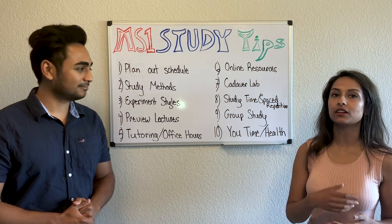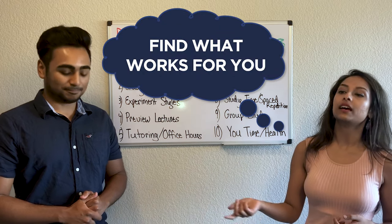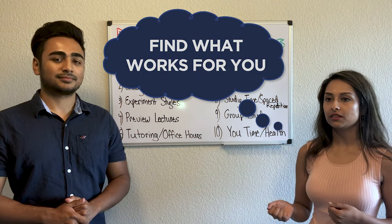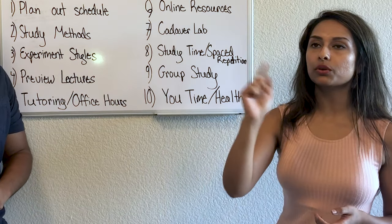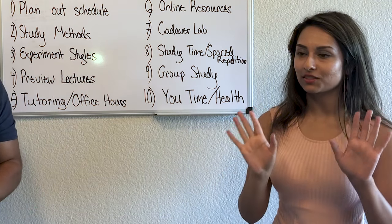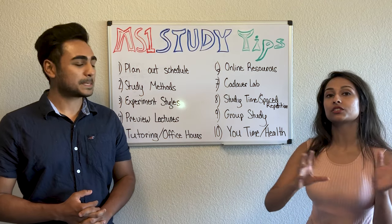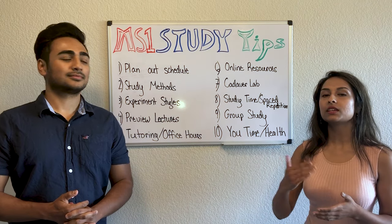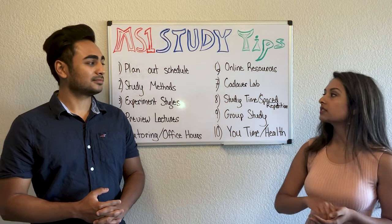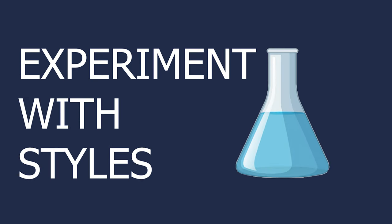Number two: study methods. There are plenty — there's Anki, handwritten flashcards, notes in a notebook. For me, sometimes I'll type up notes, or I'll scroll through the lecture and take photos of the slides I need help on later. That's active learning, and there are just so many styles you could do.